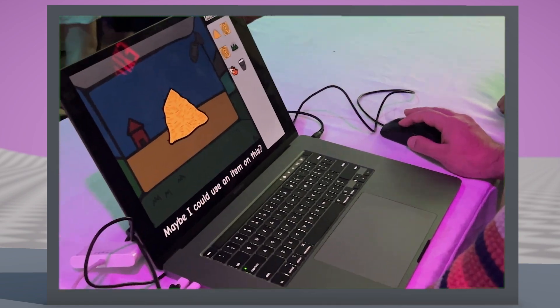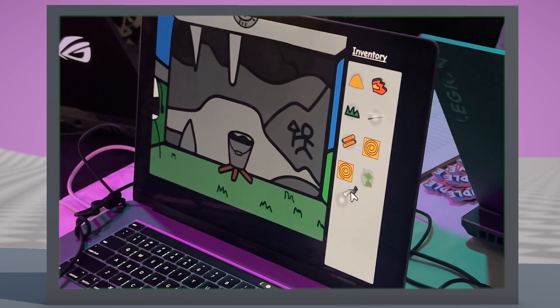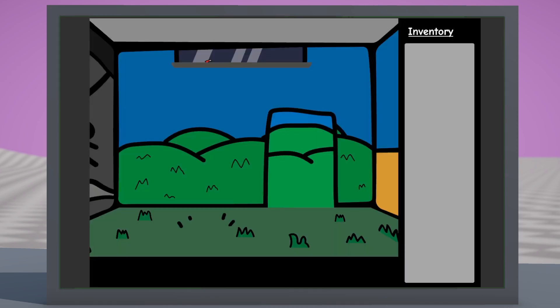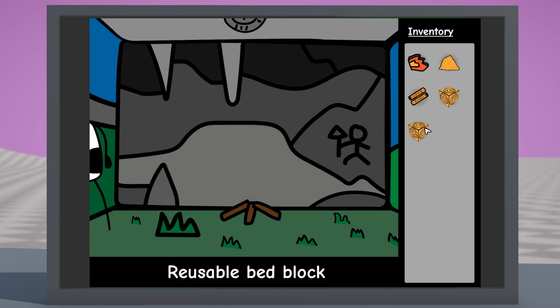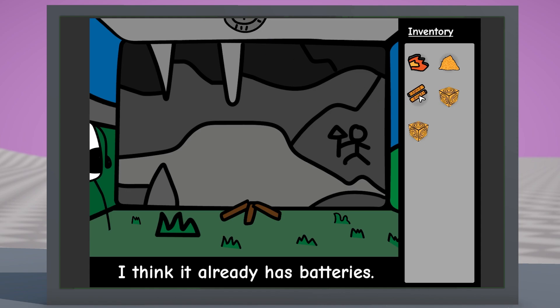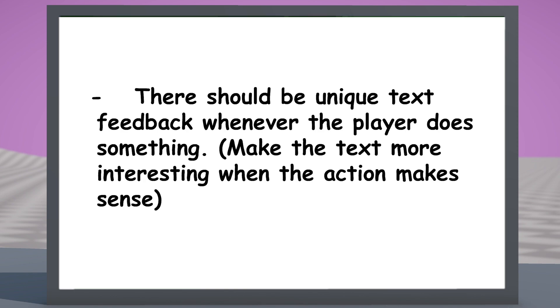Testing wasn't all frustrating though. A lot of times players would combine items that I hadn't thought of but made sense, or click on parts of the environment I hadn't even considered to be interactable. I got a lot of jokes out of that — like everyone wanted to click on the stalactites, so I added some text. My favourite moment was when someone clicked on the word 'inventory' underlined like it was a web link. Once I implemented these jokes, I found that the added feedback made the whole experience feel better. So I added another line to my design criteria: failing to do something should result in a joke or an explanation of why it didn't work, even when it's obvious.